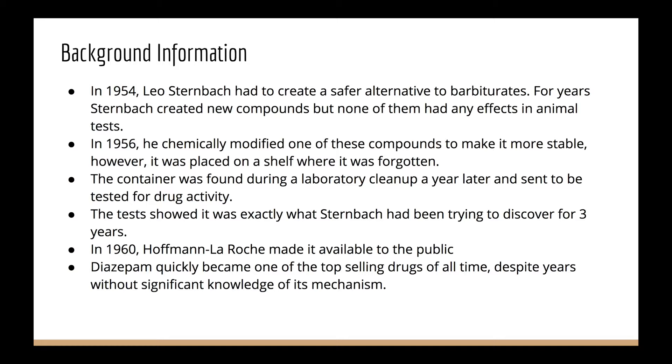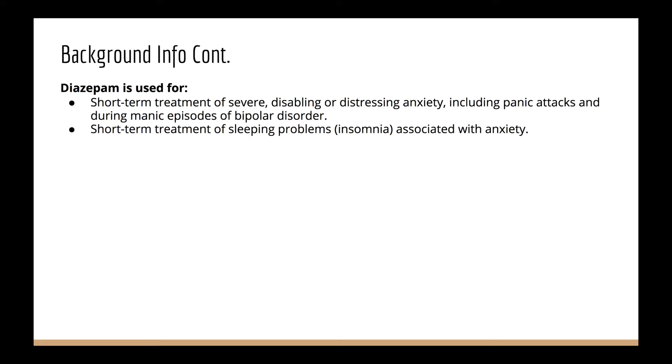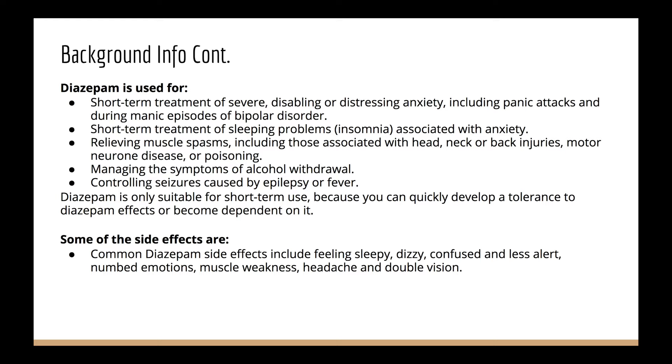Diazepam is used for short-term treatment of anxiety, panic attacks, and sleeping problems. It also relieves muscle spasms, manages symptoms of alcohol withdrawal, and is used for controlling seizures. Diazepam is only used short-term because you can develop a tolerance to the effects. Some side effects are feeling sleepy, dizzy, confused, and less alert. Diazepam can cause drowsiness and can be addictive.